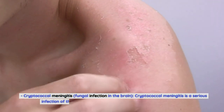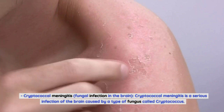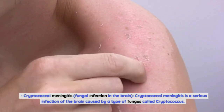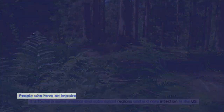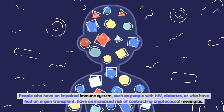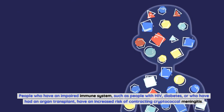Cryptococcal meningitis is a serious infection of the brain caused by a type of fungus called cryptococcus. It is found in some tropical and subtropical regions and is a rare infection in the U.S. People who have an impaired immune system, such as those with HIV, diabetes, or who have had an organ transplant, have an increased risk of contracting cryptococcal meningitis.